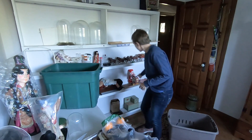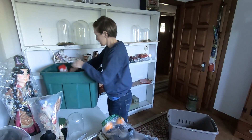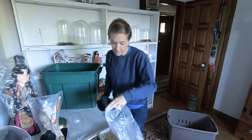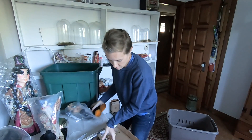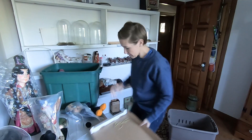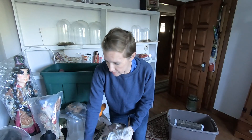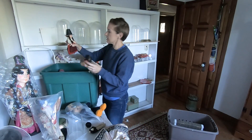Wind-up toy Santa. Mickey doll — that's Minnie. Guy lost his head. Flower. Box lid. She was just sitting. It's like a little pillow.